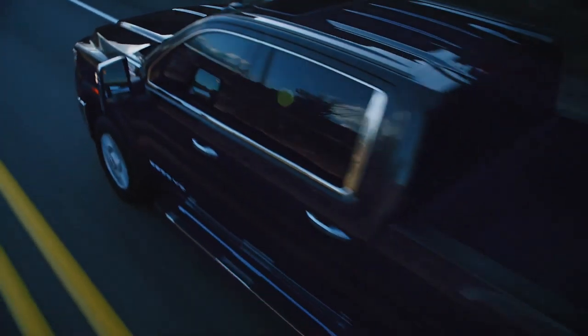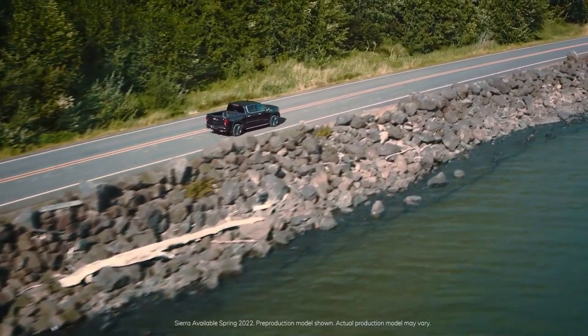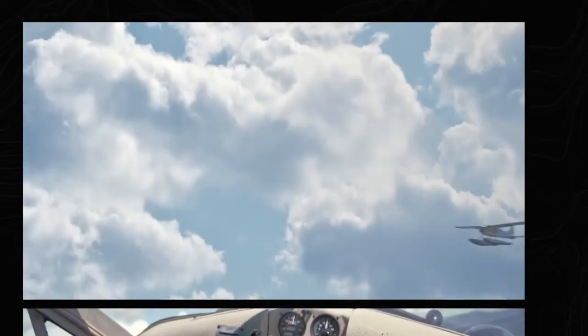Denali — the ultimate expression of professional grade, the pinnacle of our craft. AT4 — a groundbreaker in the premium off-road space. Our time has come to elevate refinement with our most advanced and luxurious pickup ever, to elevate technology, to elevate capability — all to enable Sierra customers to do more than ever before with the most premium truck GMC has ever offered.